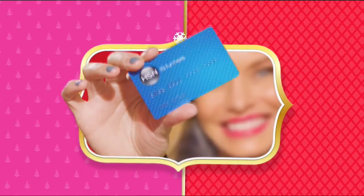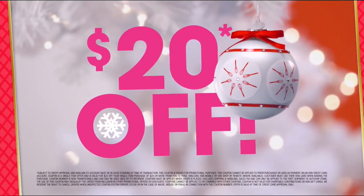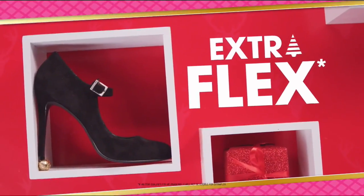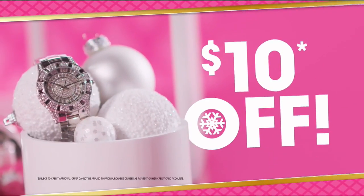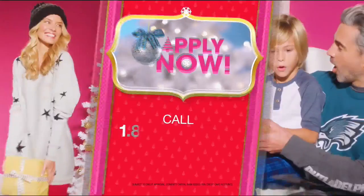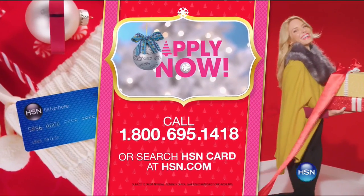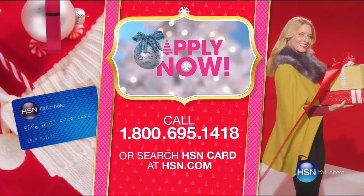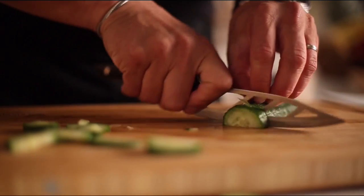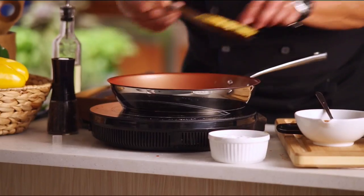Get $20 off when you apply and are approved for the HSN card, plus extra flex offers, no-interest VIP financing, and an additional $10 off your next purchase when you receive your new card — all with no annual fees. Apply now. The true goal of the Simply Mean Collection is bringing 30 years of cooking experience to you at home, to make you realize that anyone can do this.